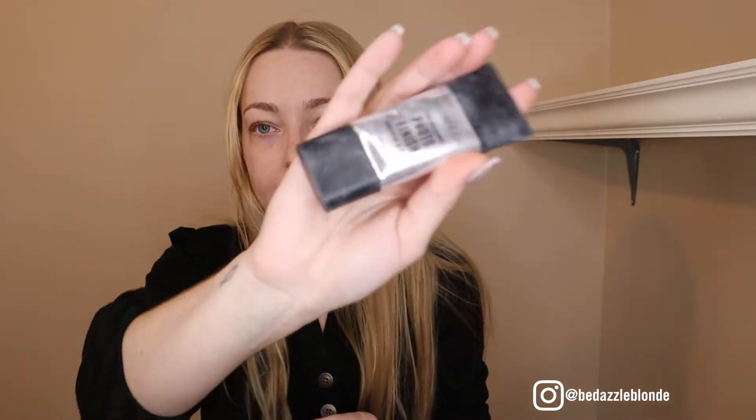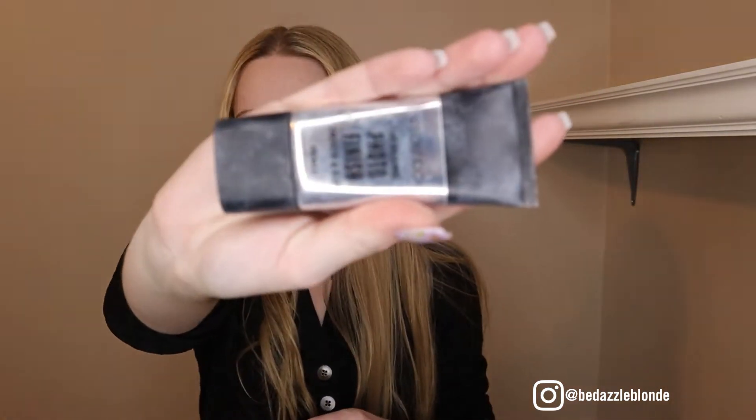Starting off with a holy grail — the Smashbox Photo Finish Primer. Applying it in the neck area as well, because we're going to be applying some foundation and contour down there too.